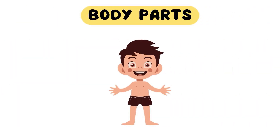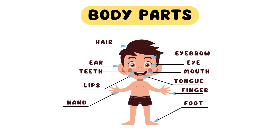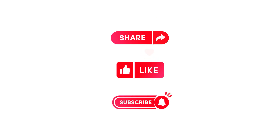Remember, every part of our body is unique and special in its own way, just like each one of you. So, take care of yourself, embrace your individuality, and always marvel at the incredible wonders of your body. Thank you for joining us on this video. See you next time. Goodbye.